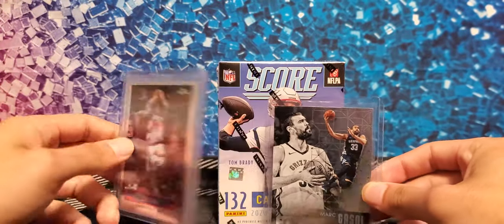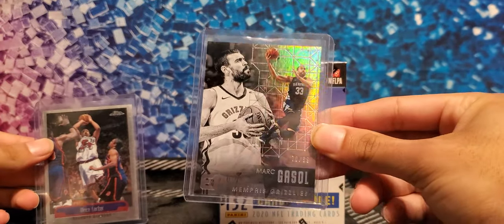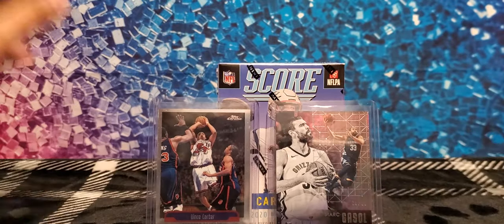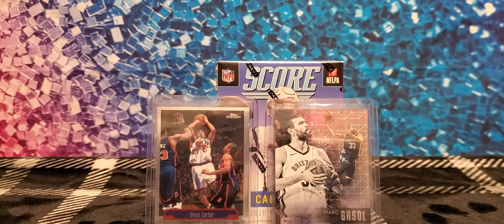One card is a Hoops Chrome Vince Carter card from 2000, his second year in the league. The second card is a Markersaw Essentials numbered card, 70 out of 99. We're opening a football box but giving away basketball players because the last show we opened a Mosaic blaster box. These are free cards — we appreciate your time. Vince Carter is to the left after his rookie year, and Gasol to the right, right before he got shipped to Toronto and won his first championship.